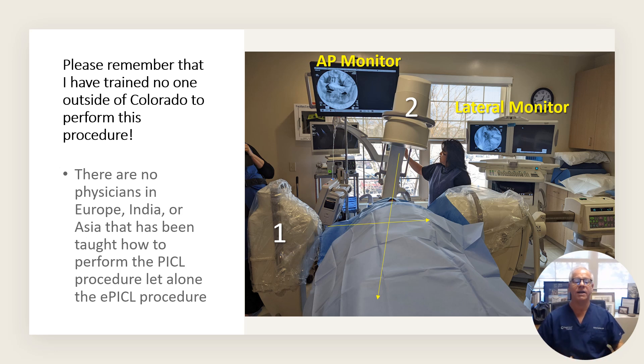Recognize that I've trained nobody how to do this procedure outside of the physicians in Colorado. That means there is no physician in Europe, India, Asia, or elsewhere in the United States that I have trained how to do this procedure. That's only Colorado physicians, and that's for a number of different reasons.